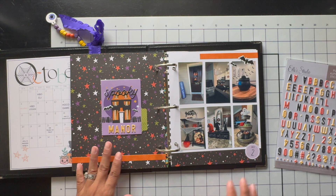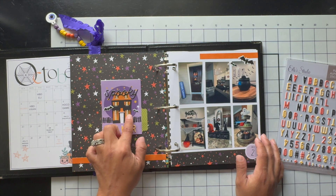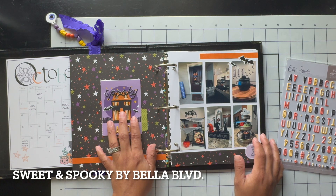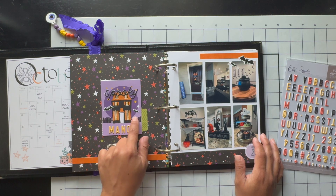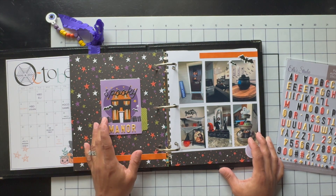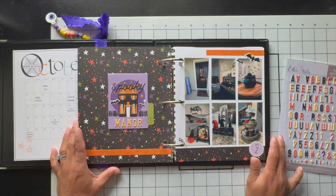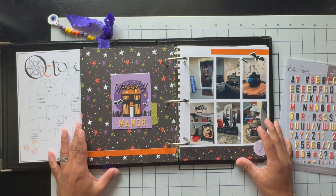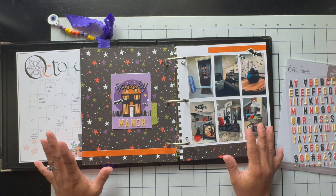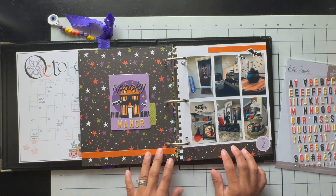Yeah, it's the 'I Love Halloween' collection from Echo Park. This card here is from Bella Boulevard — it was like a leftover card I had and I thought it was perfect to talk about my Halloween decor. I ended up just using the sticker sheets, and I'm trying to go for a more simplistic look because I want to focus on documenting the stories and all the things, so I'm not going to do anything too crazy.